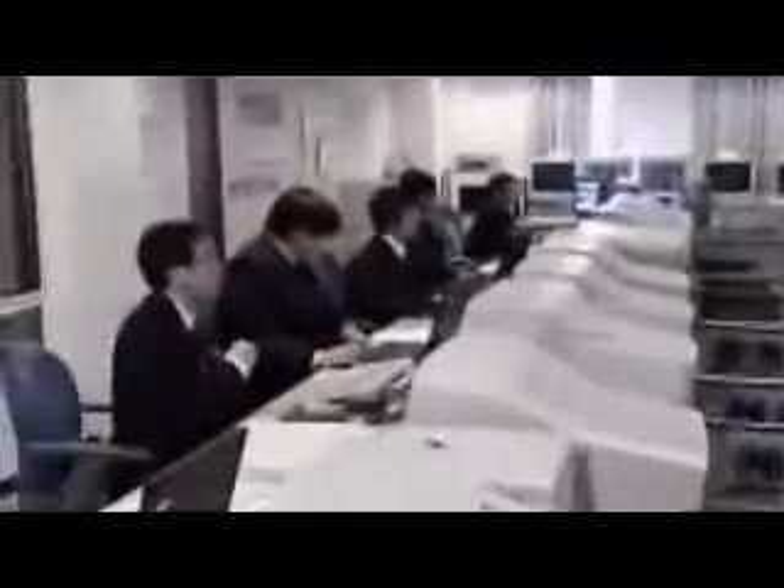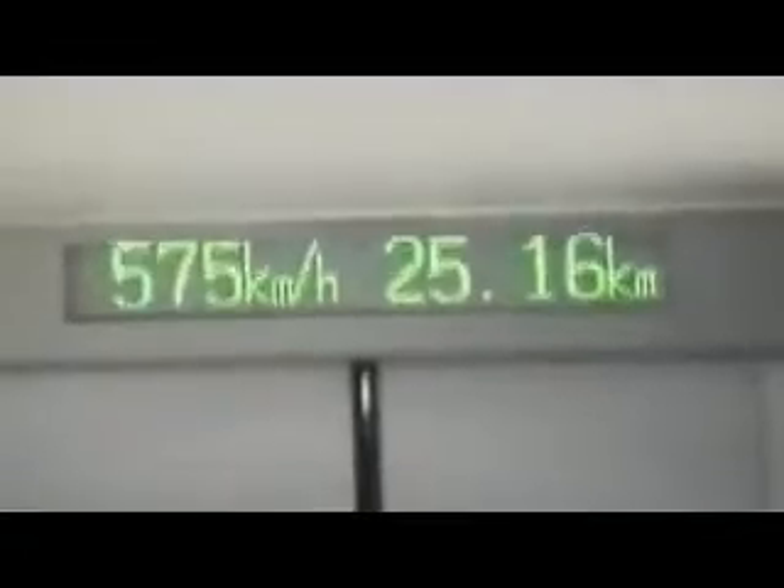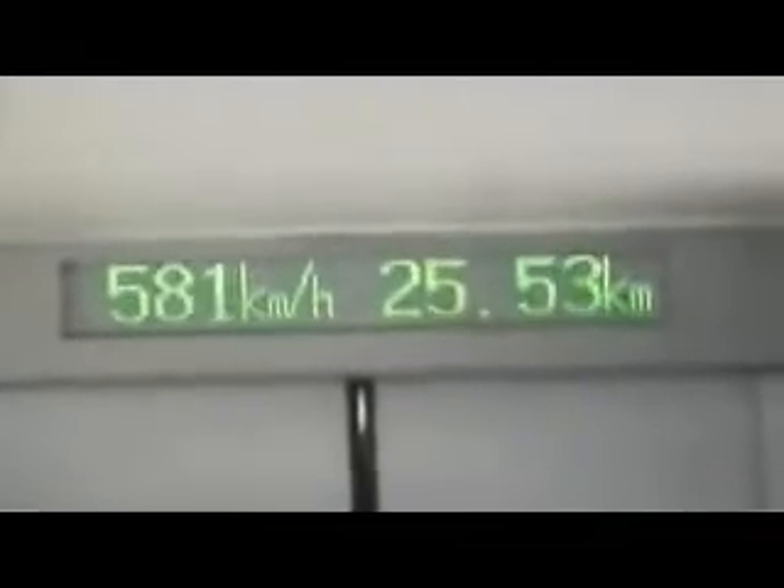But the maglev can go faster than that. Here's what happened in 2003 when engineers tried to hit top speed. This test got them into the Guinness Book of World Records when their train hit 581 kilometers an hour.